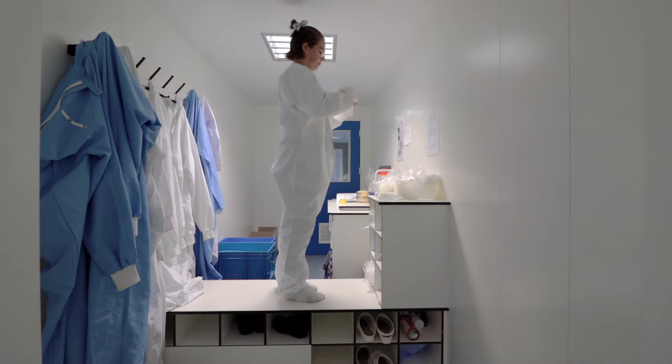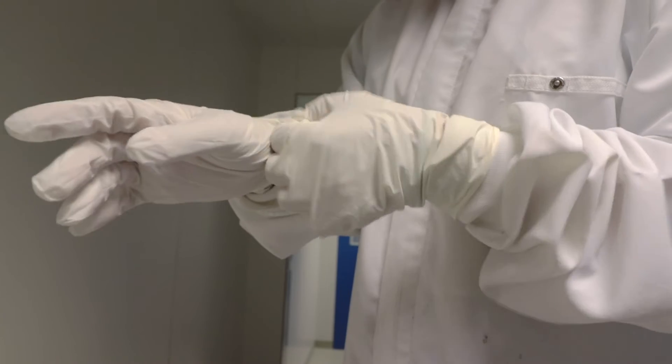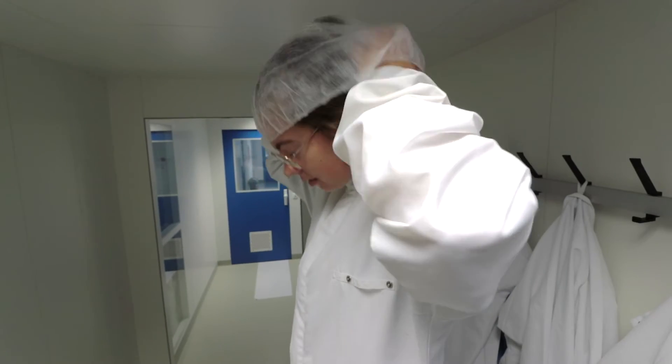We also have to wear a special outfit: a special suit, special clothes, a hairnet, and shoes.